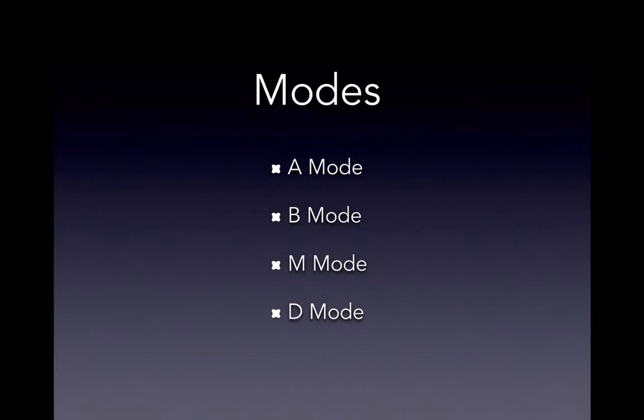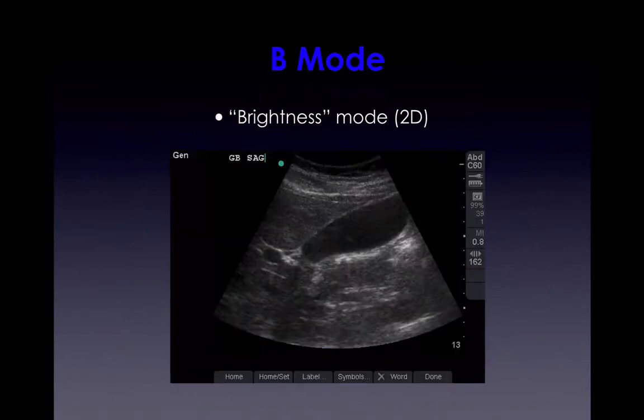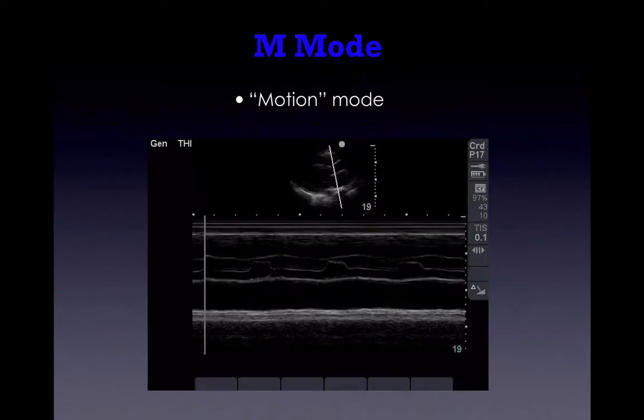In ultrasound modes, we mainly use B, M, and Doppler mode. A-mode is the old amplitude mode from the 1940s. B-mode mainly signifies brightness — that's the image you're normally looking at. M stands for motion — you can record motion in any plane you tell the machine. Looking at the mitral valve, for example, you can see its motion as it opens during diastole and closes.